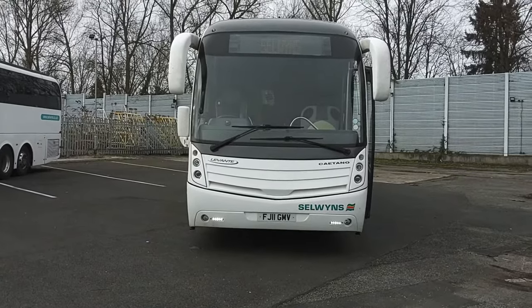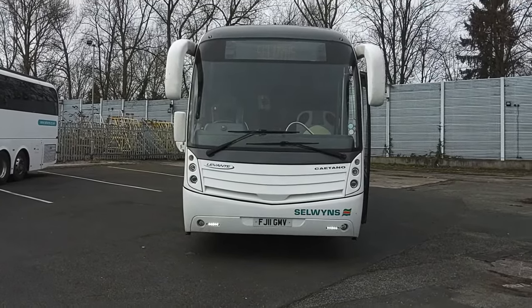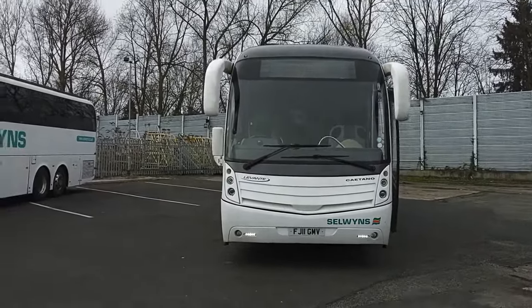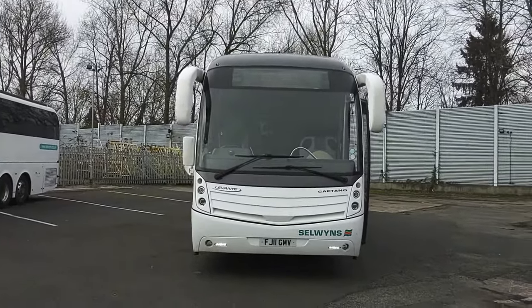Here we have a 2011, on an 11 registration, Volvo B9R, Caetano Levante, 48-seat, PSVAR compliant executive coach.